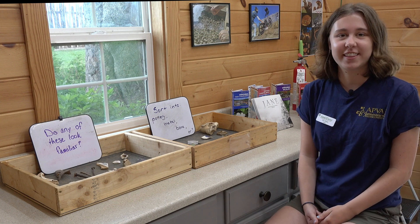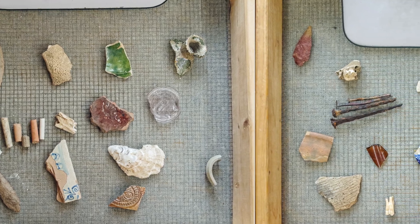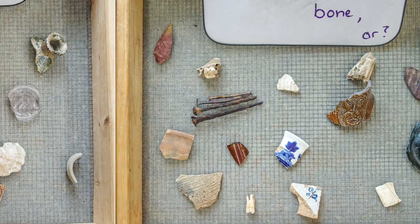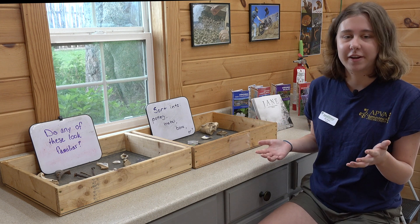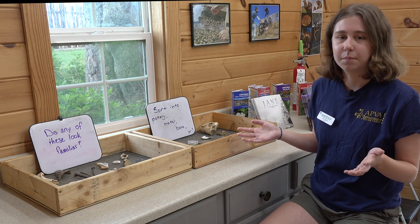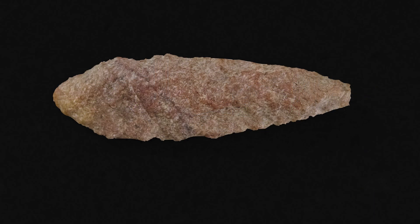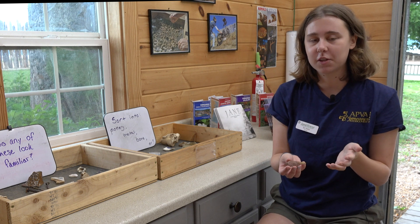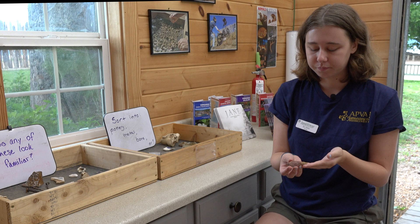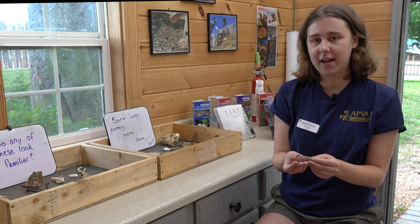Hi, I'm Taylor. I am an intern here at the Ed Shed and I'm a rising junior at William & Mary. This is the artifact activity here at the Ed Shed. We have a variety of artifacts found at various places here at Jamestown by our archaeologists that our visitors can come and actually interact with and touch. We ask visitors questions such as, do any of these look familiar? For example, a lot of people come in and see this artifact and say it's an arrowhead, which is very close — it's actually a projectile point. A projectile point is an umbrella term for things like arrowheads and spear points, but this one is probably too heavy to be on the end of an arrow, so it was probably on the end of a spear instead.